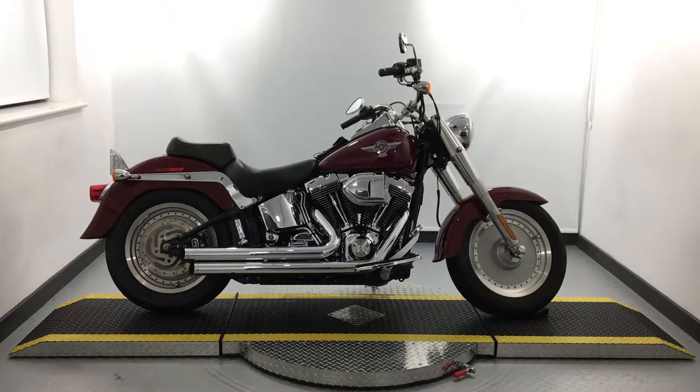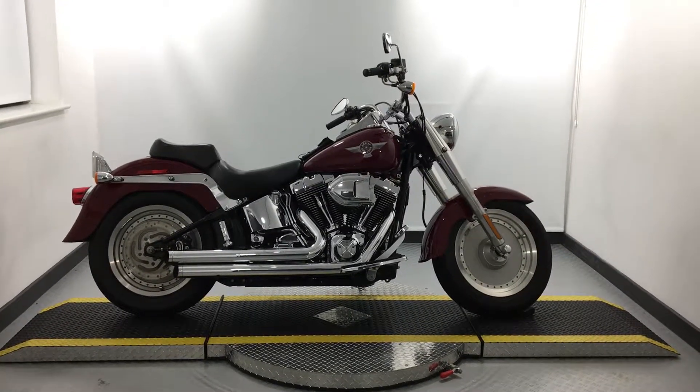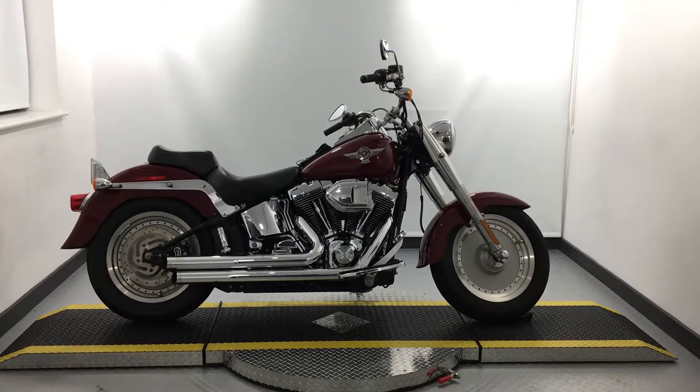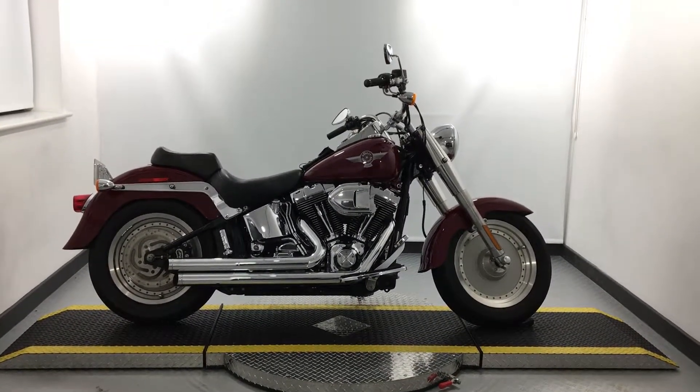Hello, welcome to Jennings Harley-Davidson in Gateshead, home of Harley-Davidson in the north east. My name is Samantha and today I am bringing you a 2005 Softail Fat Boy. This Fat Boy is finished in the Lava Red Sun Glow.